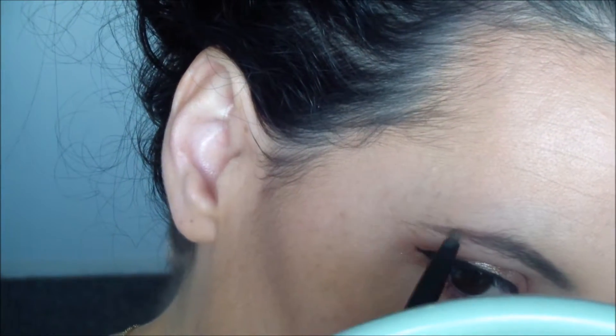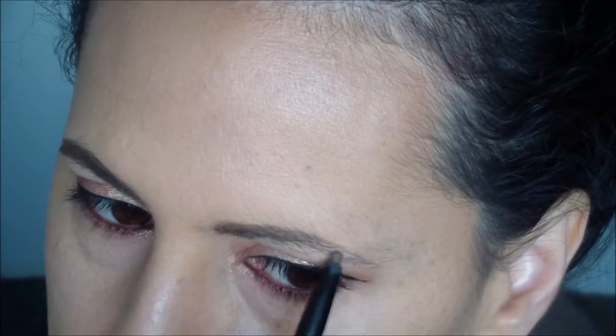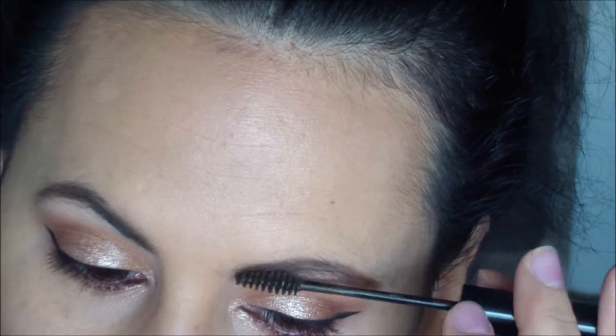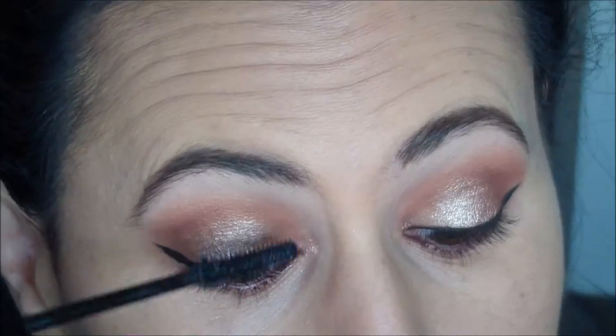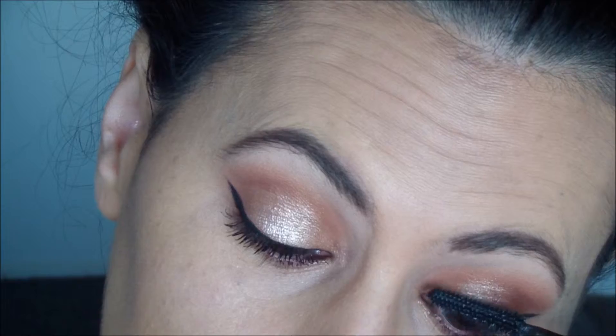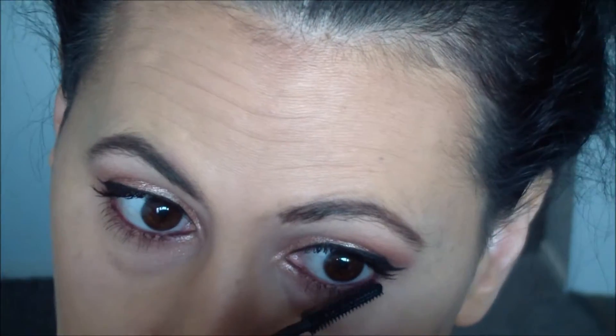I believe this is my NYX Brow Pencil and my NYX Brow Gel. Doing my eyebrows, grooming, and using this mascara from Rommel. I don't remember the name of it — some kind of lash accelerator. They have a couple of them and I will make sure to include that in the product description.